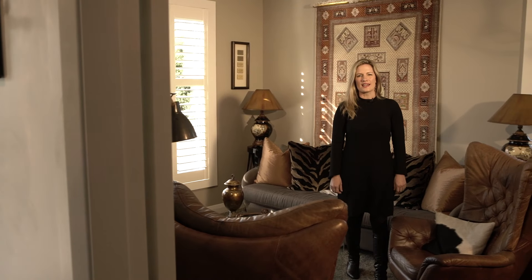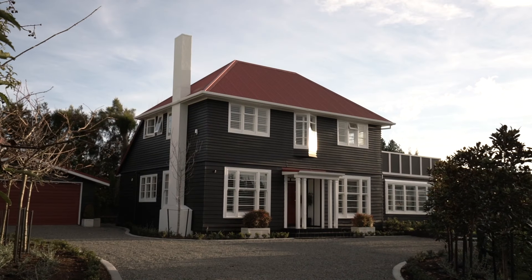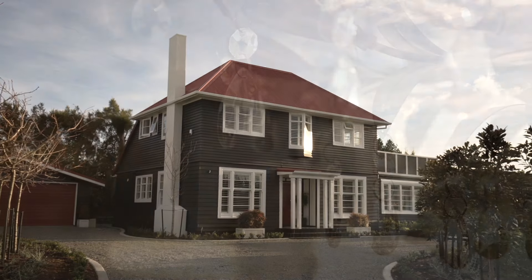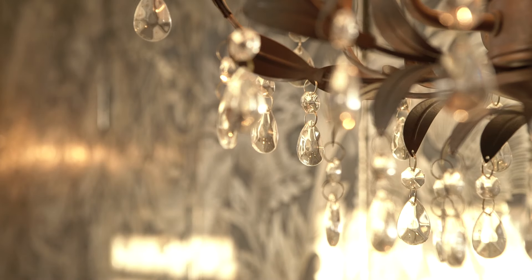The black, white and tan colour scheme oozes class, and the home could come fully furnished for you to enjoy the full picture. The house was built in 1949 entirely from native Matai timber in the gracious Wellington harbour suburb of Eastbourne.